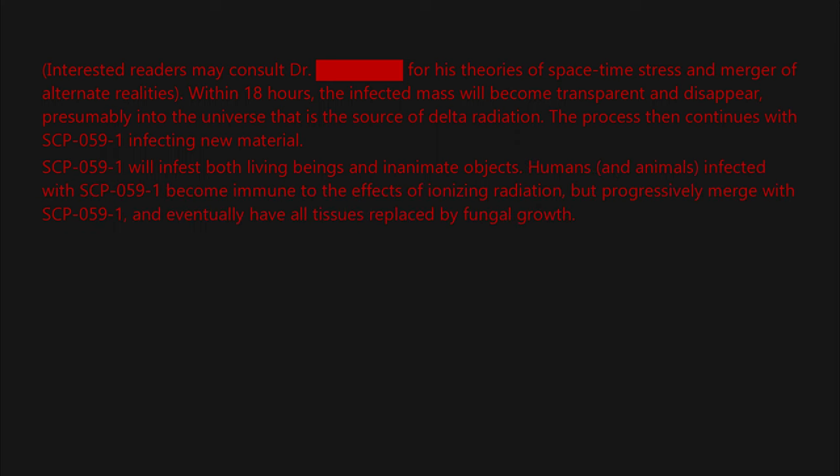Humans and animals infected with SCP-059-1 become immune to the effects of ionizing radiation, but progressively merge with SCP-059-1 and eventually have all tissues replaced by fungal growth. While generally non-violent, they will attempt to expose unaffected individuals to SCP-059. SCP-059-1 infections do not appear to be directly contagious, but only spread by contact with delta radiation.